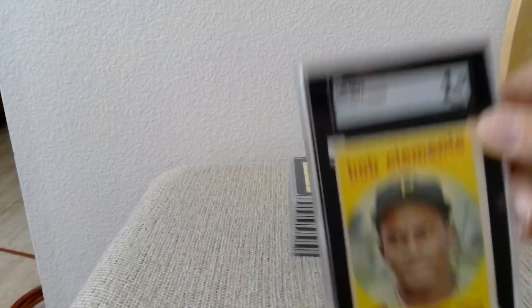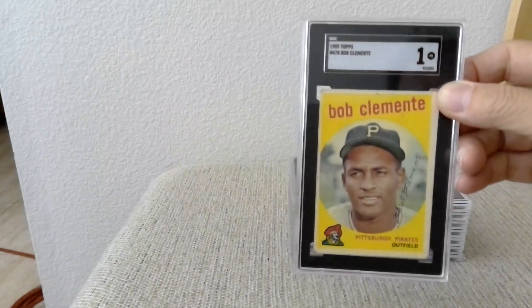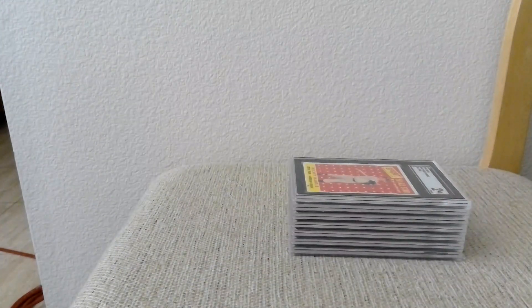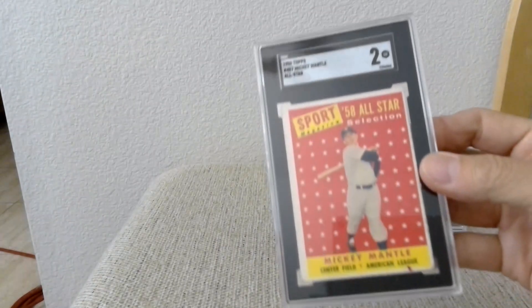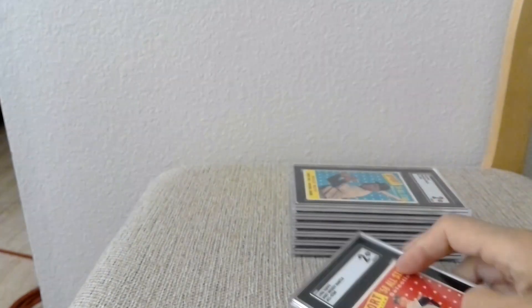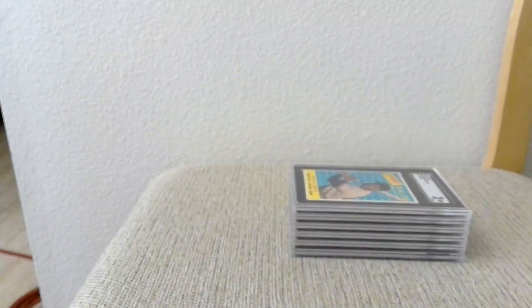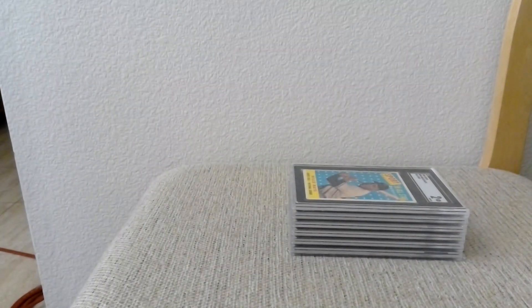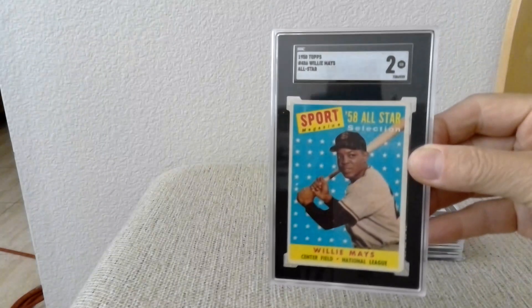Next is a 1959 Bob Clemente, and then a couple of 1958 cards — starting with a Mickey Mantle All-Star, which got a two. It's looking a little better, though there's a small mark on it. And then a 1958 Willie Mays All-Star.